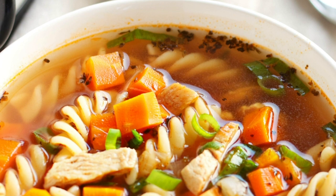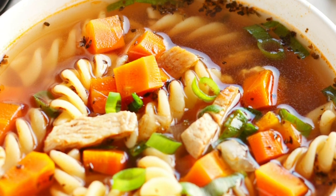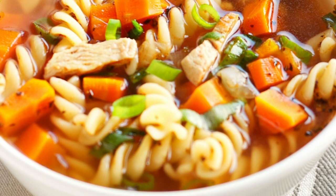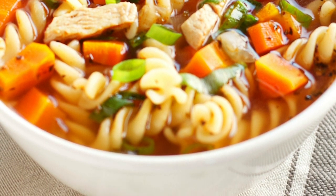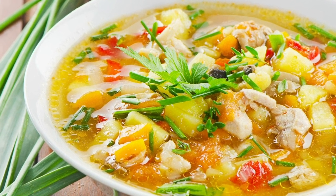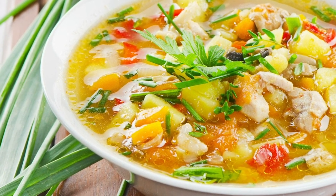Soups brimming with contents. Most pictures of soups seem to have vegetables and noodles clear as day, but in reality they would quickly sink to the bottom of the bowl. To achieve this floating effect, photographers will often use another small dish turned upside down to create a platform.